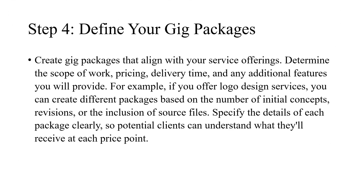Step 4: Define your gig packages. Create gig packages that align with your service offerings. Determine the scope of work, pricing, delivery time, and any additional features you will provide. For example, if you offer logo design services, you can create different packages based on the number of initial concepts, revisions, or the inclusion of source files.